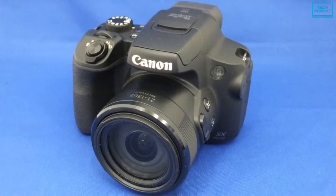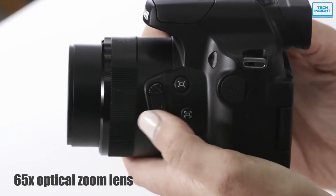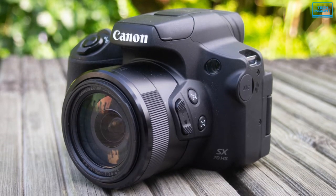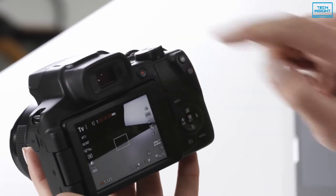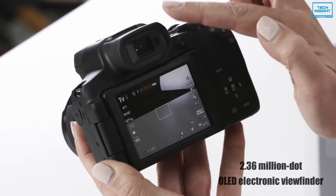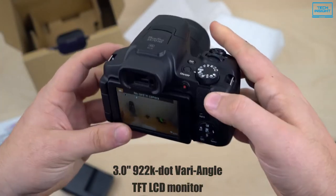For working in a variety of shooting situations, the 65x optical zoom lens covers a wide-angle to super telephoto 21-1365mm equivalent focal length range, suitable for working with a wide variety of subjects. This extensive reach is complemented by a versatile image stabilization system that minimizes the appearance of camera shake for sharper handheld shooting by up to 5 stops. A 2.36-million-dot OLED electronic viewfinder is available for clear eye-level shooting, while the integrated 3-inch 922K-dot vari-angle TFT LCD monitor is mounted on a hinge and can be twisted to face the front.